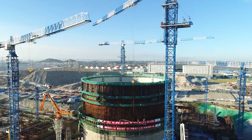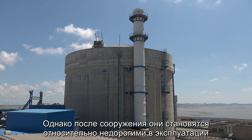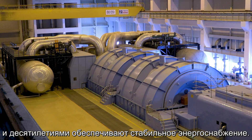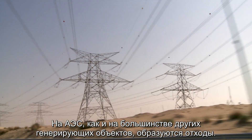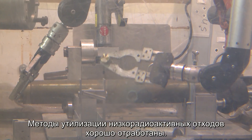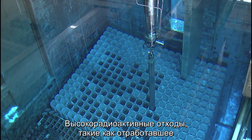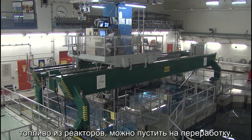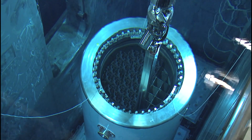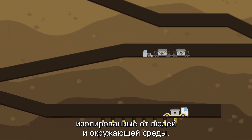Nuclear power is not without its challenges. The costs of construction are high. But once built, plants are relatively inexpensive to operate and can provide a steady supply of electricity for decades. Like most forms of electricity generation, nuclear power produces waste. Methods for disposing of waste with low levels of radioactivity are well established. Highly radioactive waste, such as spent nuclear fuel removed from reactors, may be reprocessed to use again as fuel. Or eventually, it will be permanently placed in repositories deep underground, isolated from people and the environment.